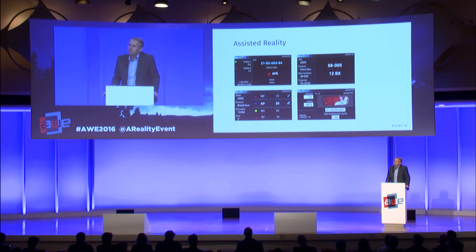What you see here are examples of PICAVI user interfaces. Excellently designed user interfaces are always important, but when it comes to smart glasses they are essential for user acceptance. Depending on your individual use case, we create the most suitable user interface.